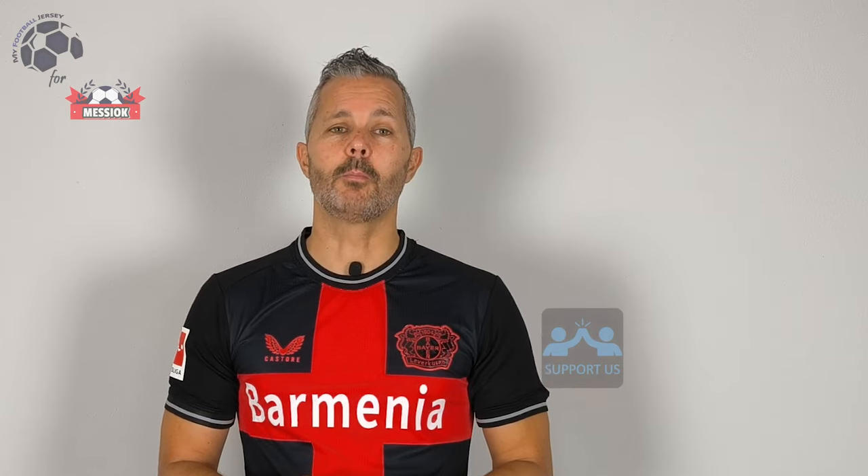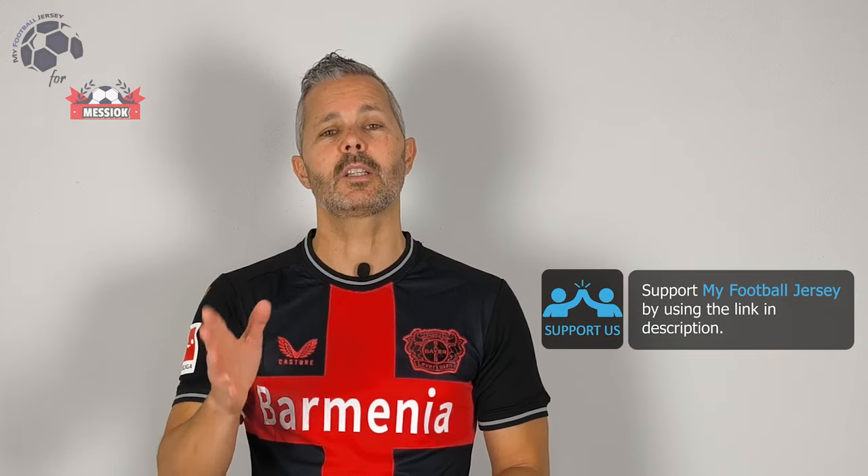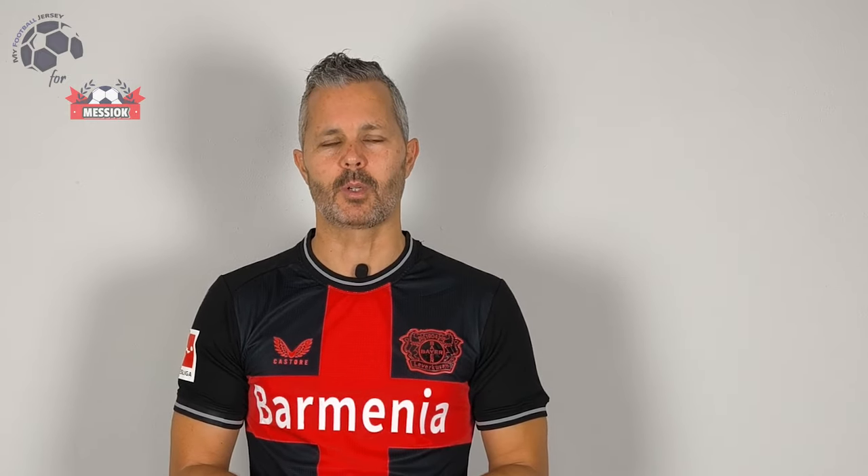Remember to let me know what you think about this jersey, about the channel, and what jersey you would like to see in the future. For today that's all, but before saying goodbye, please subscribe to the channel — it's very important!